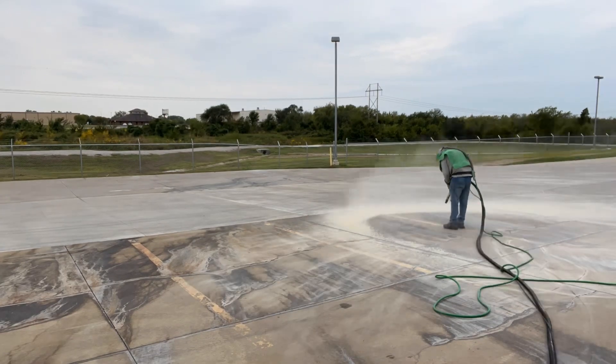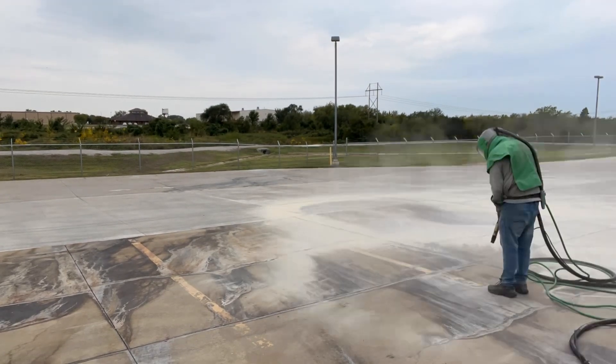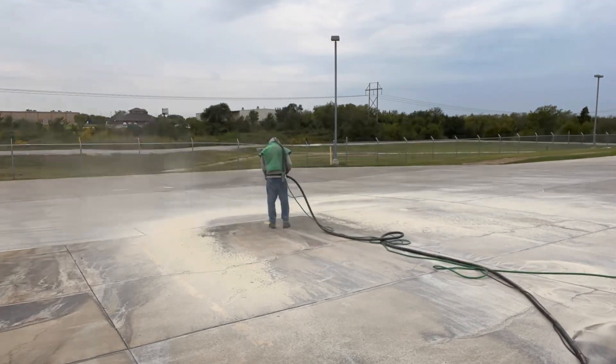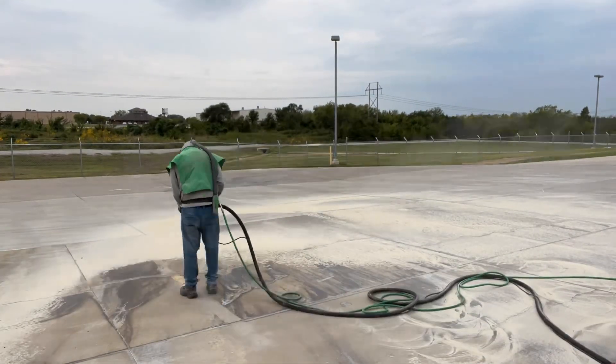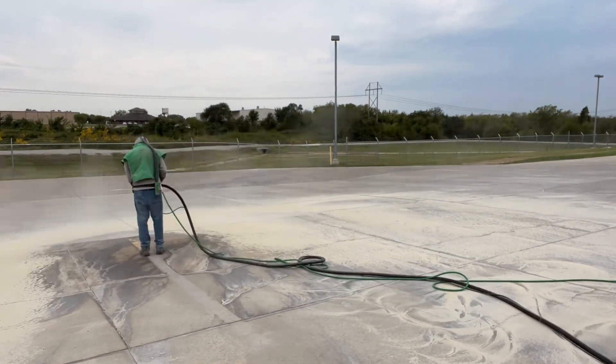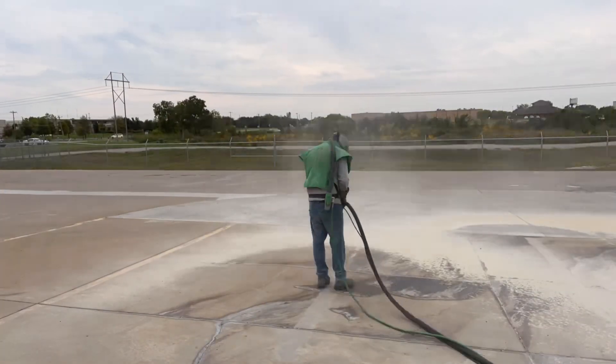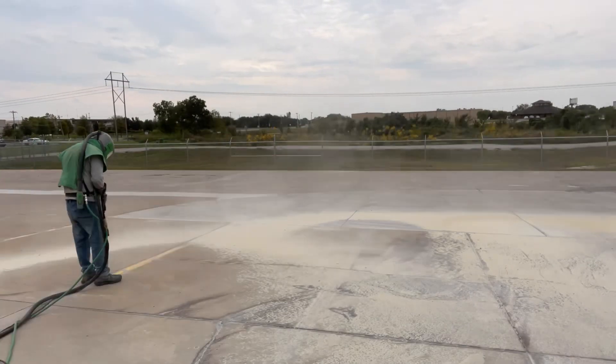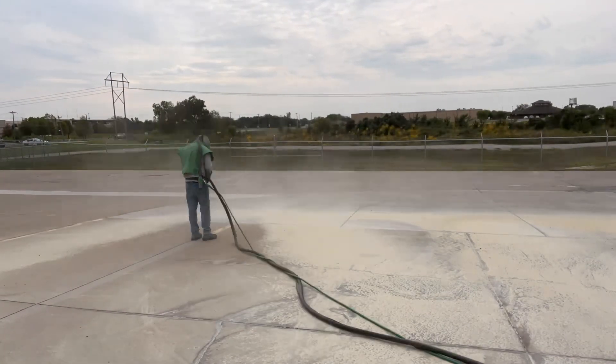For this job, I'm removing some old lines that were in the parking lot of a business that has a big shipping and receiving area. When they get busy and they have a lot of trucks coming in and out, they don't want there to be any confusion about where people can and can't park, so it was good to just get rid of these.